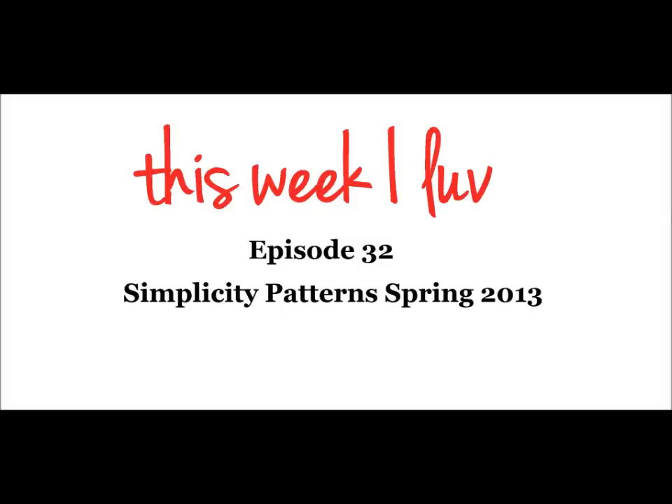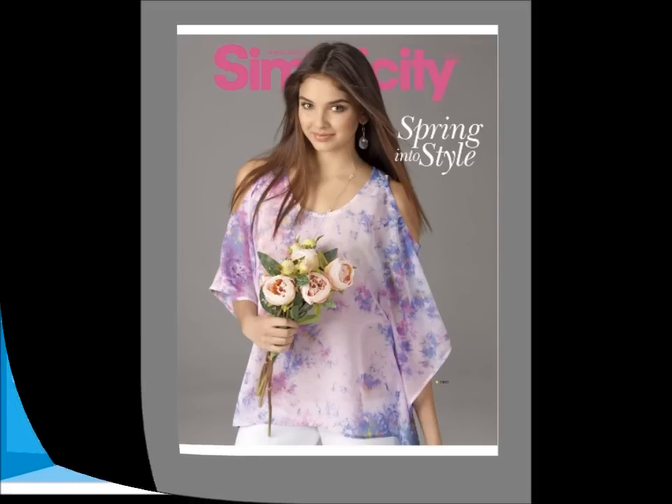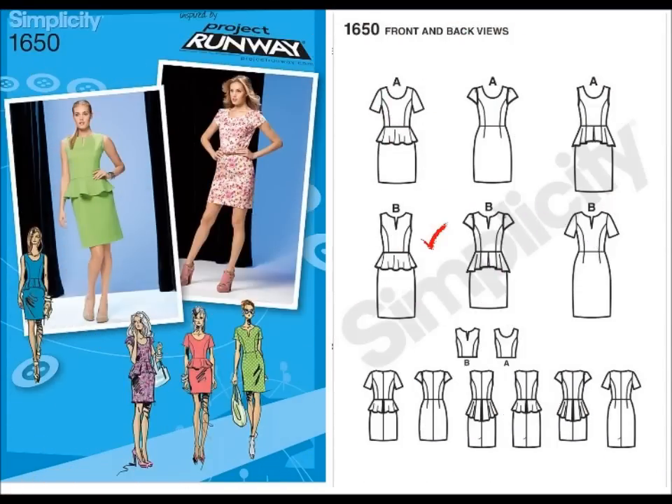Hi everyone, and welcome back. Today I'm going to show you my picks for Simplicity Spring 2013. My first pick is 1650, the Peplum Chic dress. If you haven't already got one, this is a great opportunity for you to pick one up.